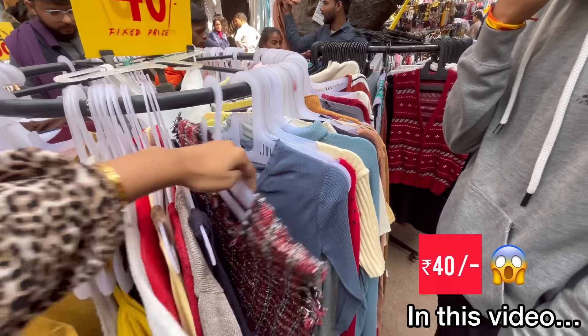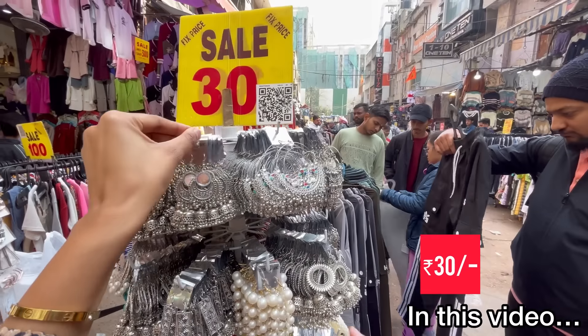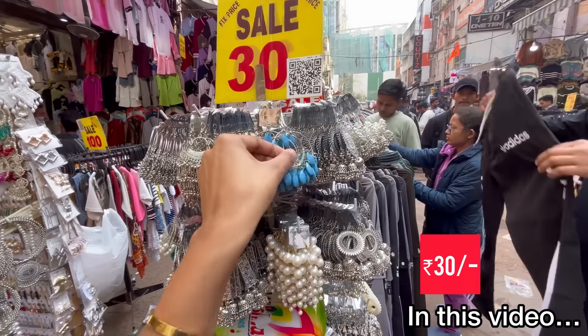Hello everyone and welcome back to my channel. How are you guys? I hope you will be happy with us. So guys, I have come to take a look at Saroj Nagar Market.